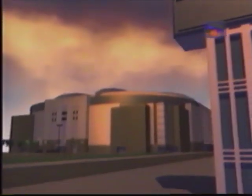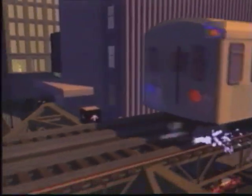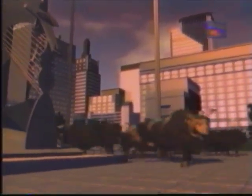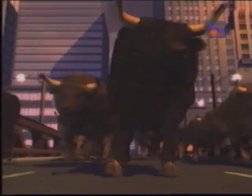Throw in some sound effects and a few thousand screaming fans, and voila — the new and improved 1997 Bulls video. And now, the starting lineup for your world champion Chicago Bulls.